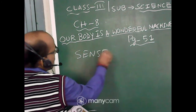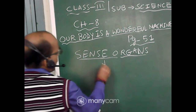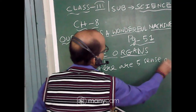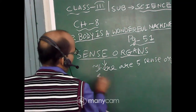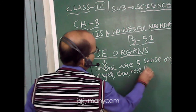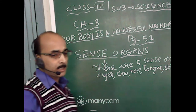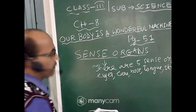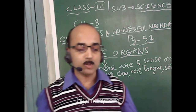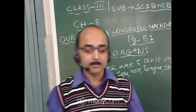We are reading now — sense organs. There are five sense organs: eyes, ears, nose, tongue and skin. These sense organs help us to know our surroundings. They send messages to the brain and the brain helps us to know everything.